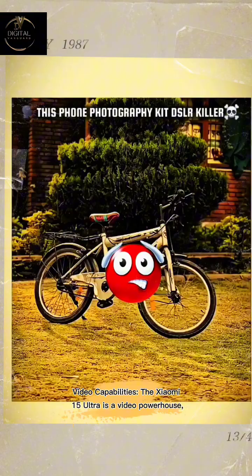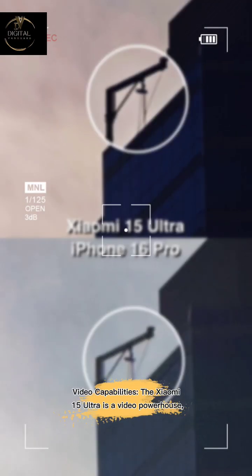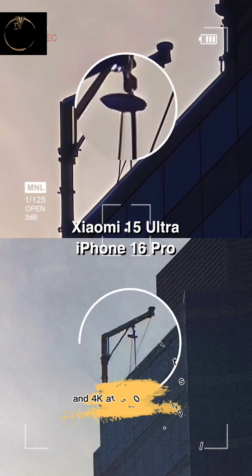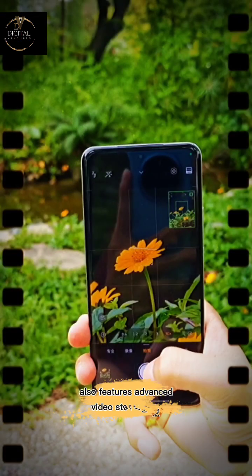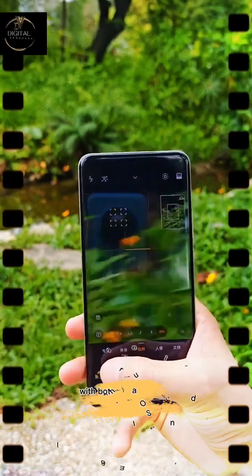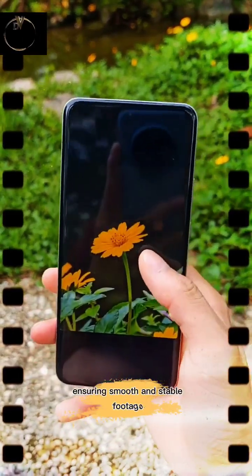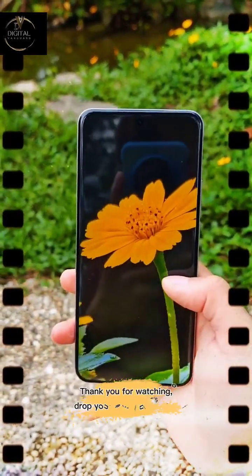The Xiaomi 15 Ultra is also a video powerhouse, supporting up to 8K video recording at 30fps and 4K at up to 120fps. It also features advanced video stabilization, with both 4-axis OIS and large-format EIS, ensuring smooth and stable footage.